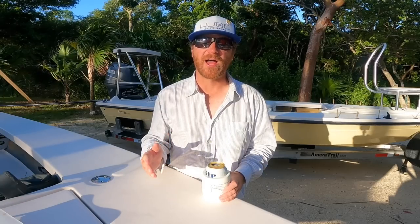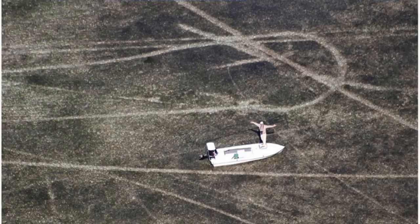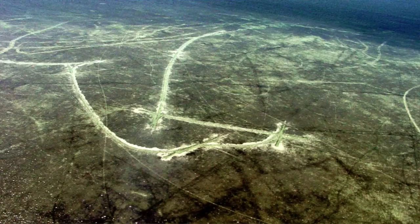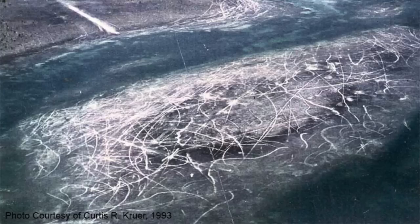Let's start with a couple of things about how to drive your boat. Number one: do not run your boat across a flat that is so shallow you'll leave prop scars. Prop scars tear up seagrass, which is vital to the ecosystem. In Florida, you can get fined for leaving prop scars — it's like a thousand dollars a foot. Also, prop scars just look bad. I don't want to see that stuff out there.